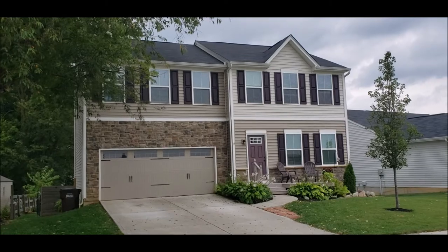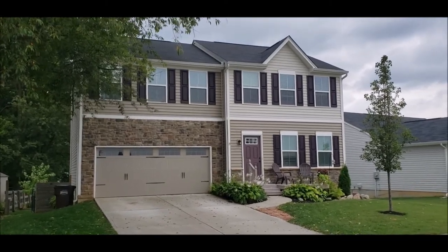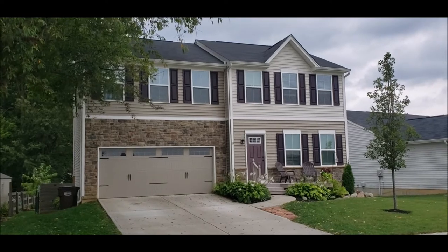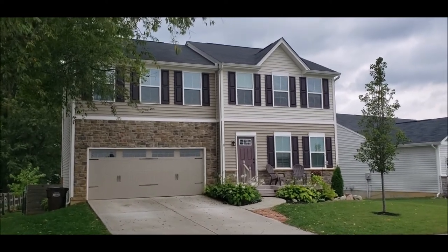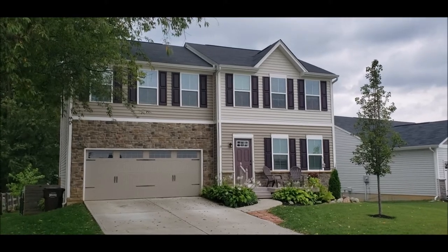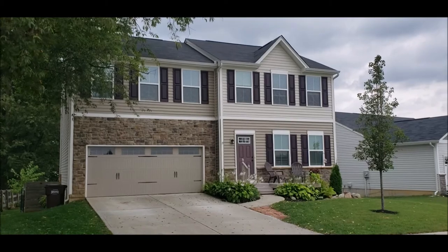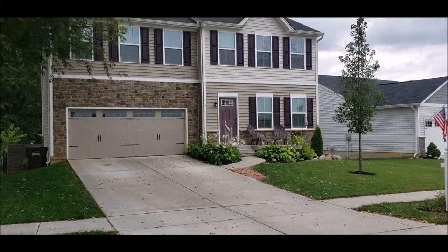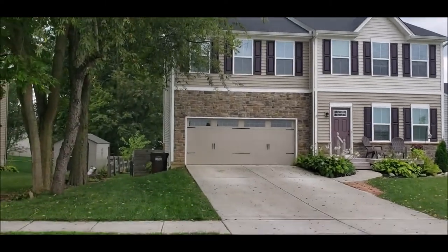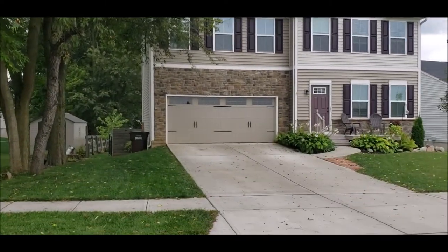Hello, welcome to 1272 Prem Place here in the Sterling Green Crossing subdivision in Xenia, Ohio. Here I have a really nice 2018 Ryan home build. This is a two-story, four-bed, three-and-a-half bath with a finished walkout basement. Two-car garage, nice driveway, beautifully landscaped. Also notice we do have trees, which makes just a mature yard.